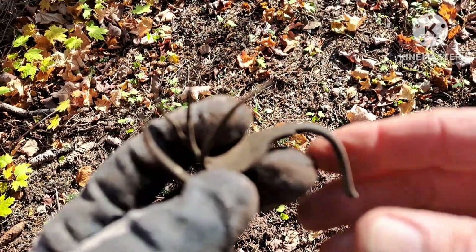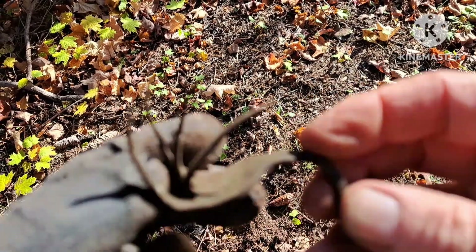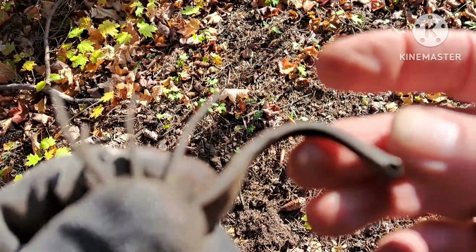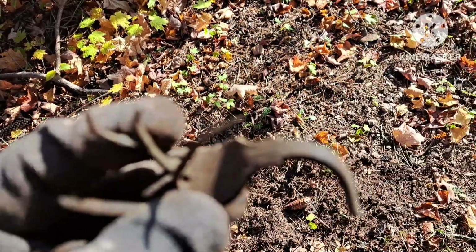I just found the rest of that — I found the handle, and right next to it I just found the fork. Pretty mangled up, looks like it got hit by a lawn mower or something.